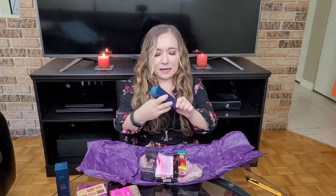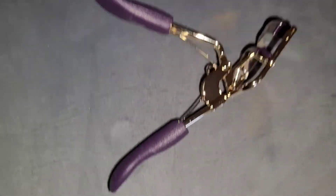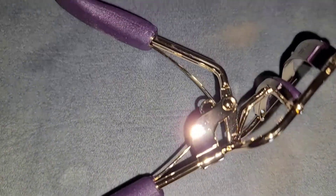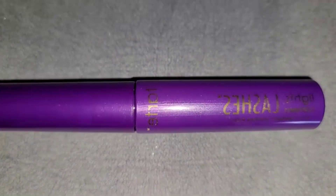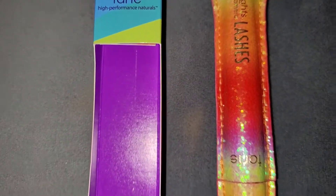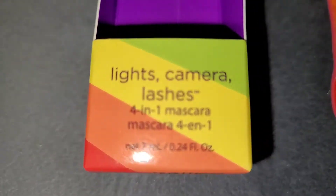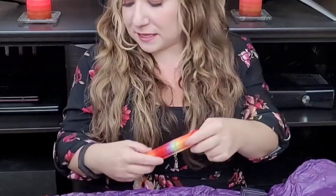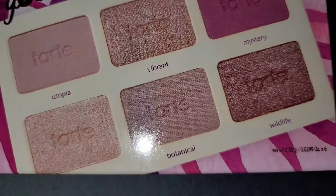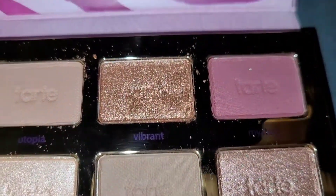This is the same Rainforest of the Sea Water Foundation that I got in the first package. Another product I had chosen was an eyelash curler, which comes with the Lights Camera Lashes mascara. Segueing into full products, I chose the Lights Camera Lashes mascara but in the pride colors instead of the typical purple it comes in.